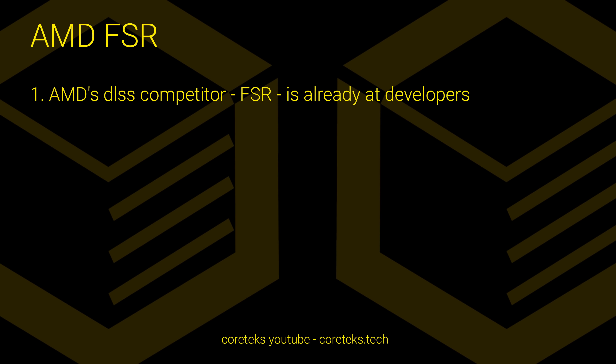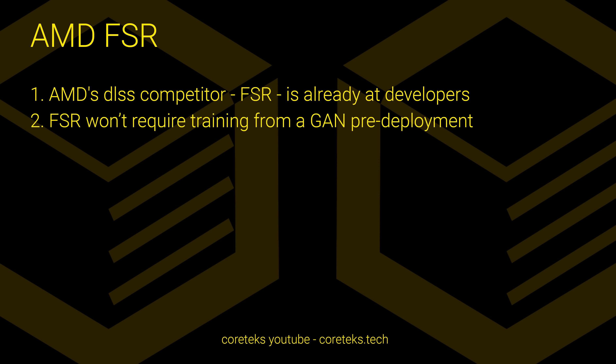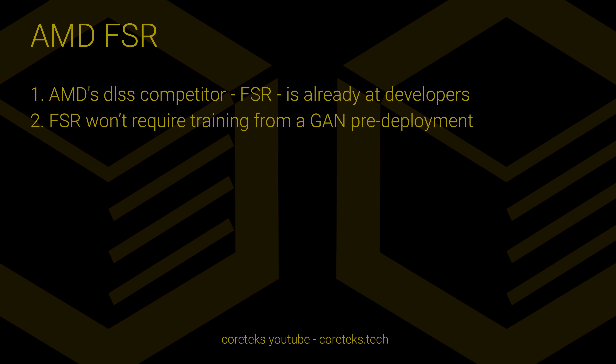Firstly, AMD's DLSS competitor FSR is already at a significant number of developers. In fact, one of the devs I spoke with is at a fairly small studio, so it's not just the big studios that have this already running. Secondly, as per Herkelman's comments, FSR does not require training from a GAN to work like DLSS does, or at least like how Nvidia claims DLSS works. It's a black box, so it's not clear if it really uses machine learning or not.